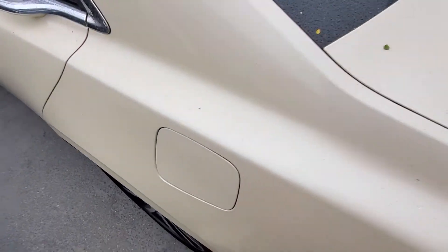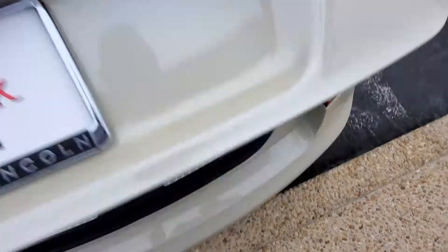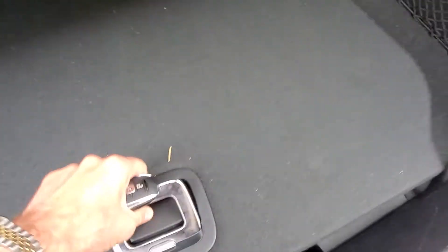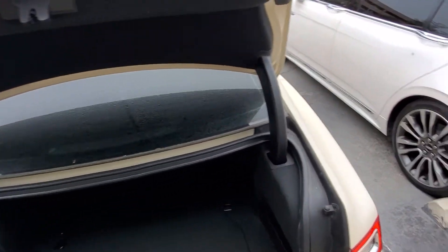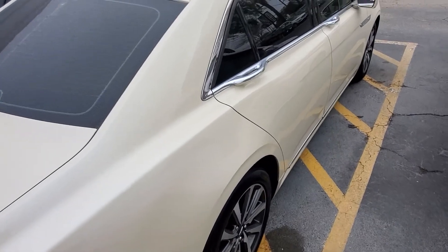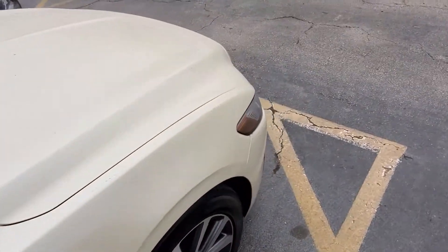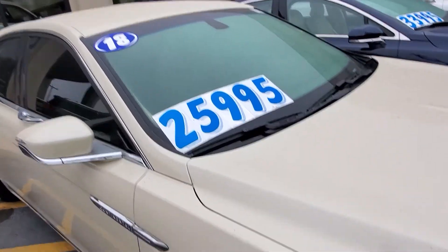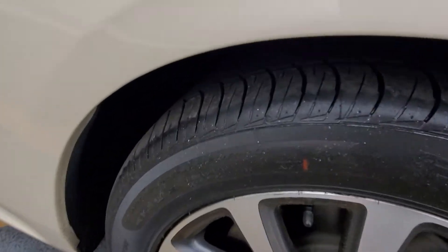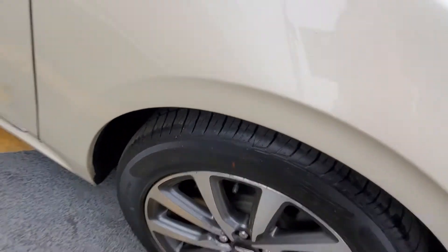Lincoln's don't require premium fuel like other luxury brands. Power release liftgate. Huge trunk. Spare tire. Sensors in the bumper and backup camera. Beautiful vehicle. Brand new Pirelli tires — the code date on them is the 43rd week of 2020, so brand new Pirelli tires on there.